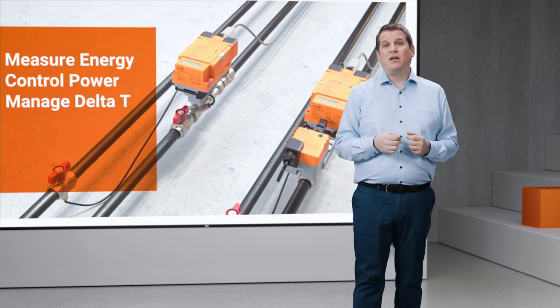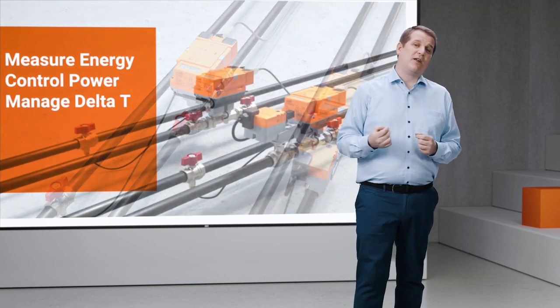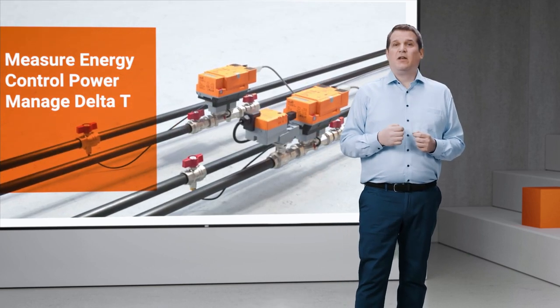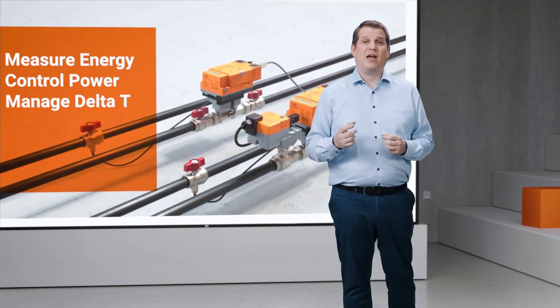I am going to talk to you about thermal energy metering and how important that is in your next project. We are going to talk to Philip in Hinwil, Switzerland. He is going to tell us just how much glycol affects thermal energy metering.